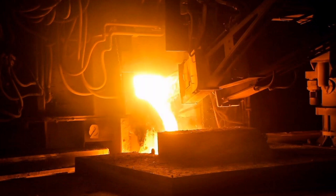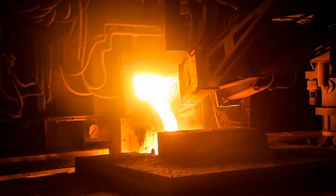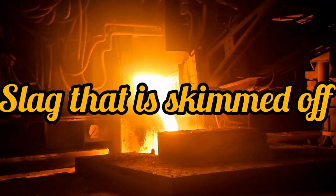These gases are carried off. The oxygen also reacts with other impurities to form acidic oxides. Then, calcium oxide is added. It is a basic oxide. It reacts with silicon dioxide and other acidic oxides to give a slag that is skimmed off.